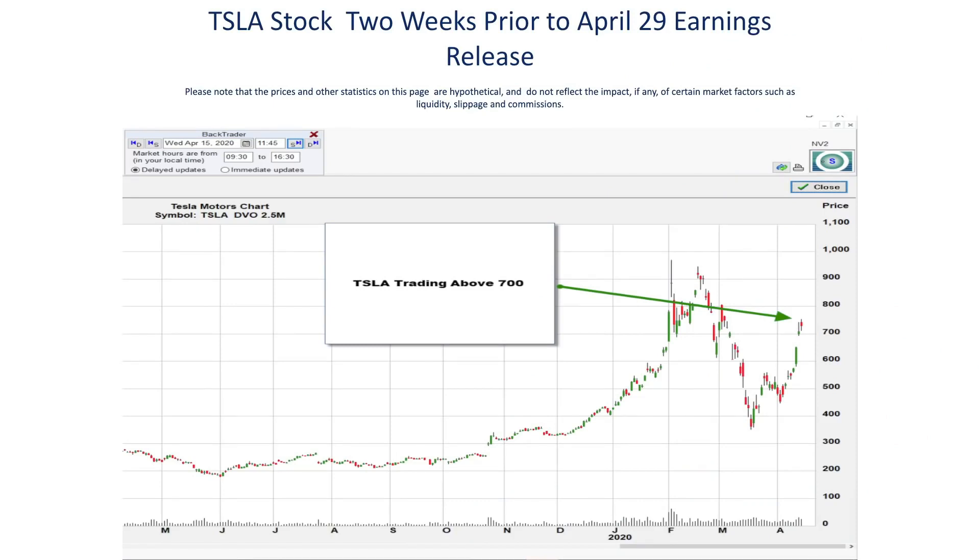As you can see, Tesla was trading up around 710 on April 15th, which was two weeks before the earnings were scheduled to be released. Before we get into the option strategy that could have been implemented to take advantage of this trader's observations about Tesla's price behavior the week of earnings, we need to make sure that everyone watching understands how call options work.